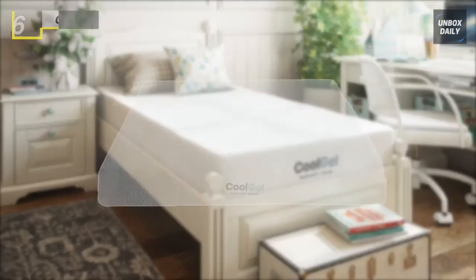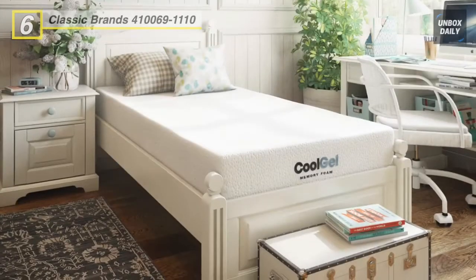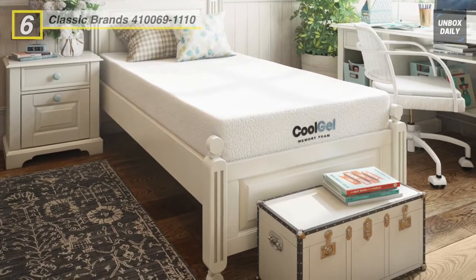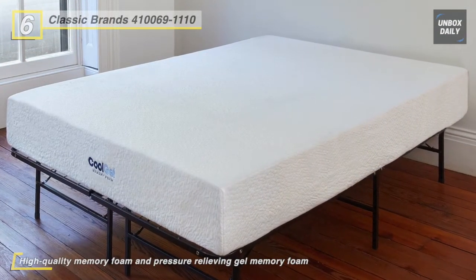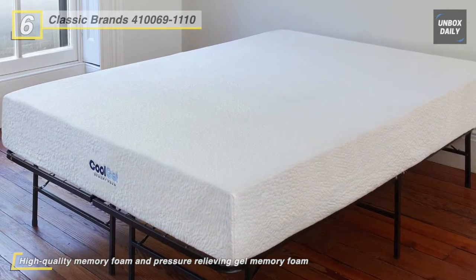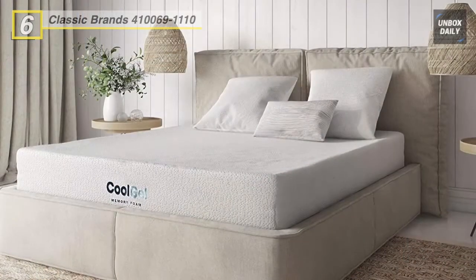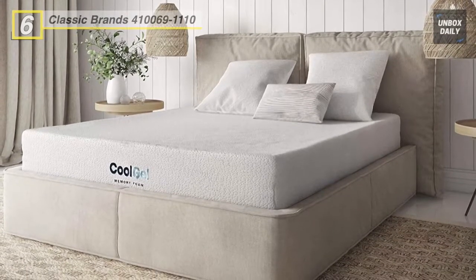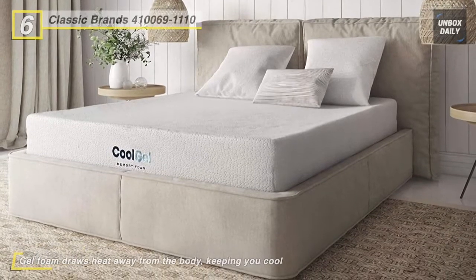Let's begin our list with the Classic Brands Cool Ventilated Cool Gel Memory Foam mattress. The upper layer comes with two inches of gel-infused memory foam that draws heat away from your body and allows breathability. The second layer beneath consists of six inches of high-density memory foam that conforms to your body, providing support, pressure point relief, and proper spinal alignment for a great night's sleep.